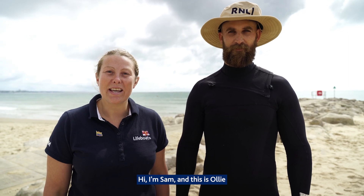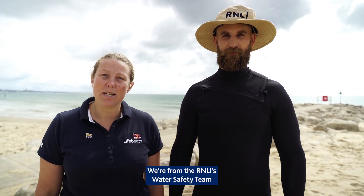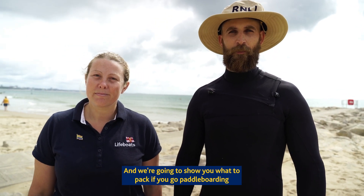Hi, I'm Sam and this is Oli. We're from the RNLI's Water Safety Team and we're going to show you what to pack if you go paddleboarding.